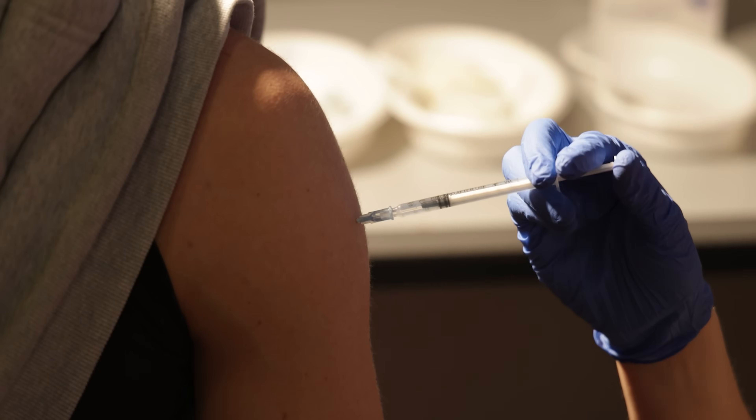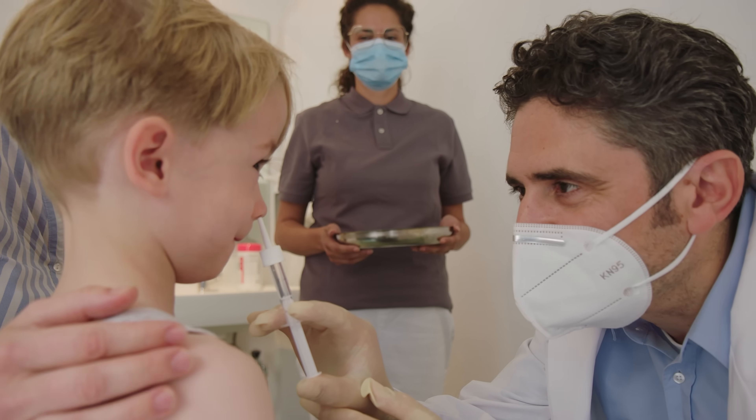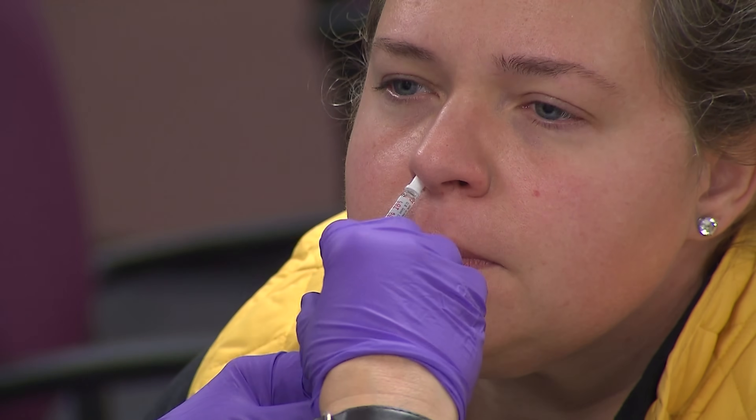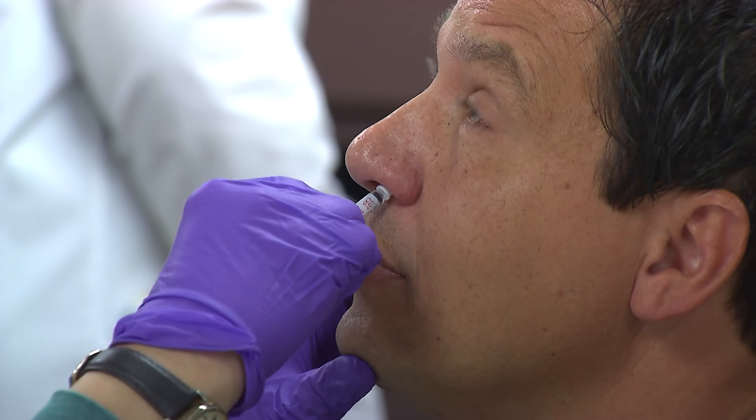When you think of vaccines, you probably think of needles and injections. For some people, this can make getting shots like a COVID vaccine seem daunting. But researchers are now working on a nasal COVID vaccine, which would be delivered through the nose instead of through needles and injections. That would make vaccinations quicker, easier, and more accessible, and for some people, less terrifying.